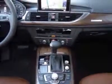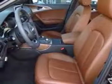This A6 boasts a 3.0 liter engine and has an 8-speed tiptronic transmission.